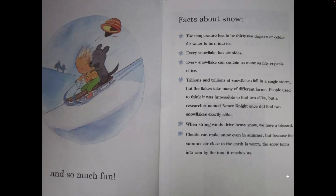Trillions and trillions of snowflakes fall in a single storm. But the flakes take many different forms. People used to think it was impossible to find two alike, but a researcher named Nancy Knight once did find two snowflake clouds exactly alike.